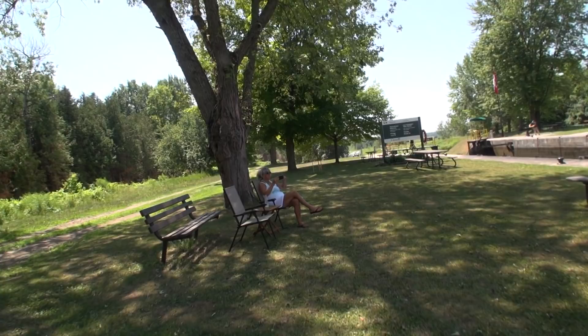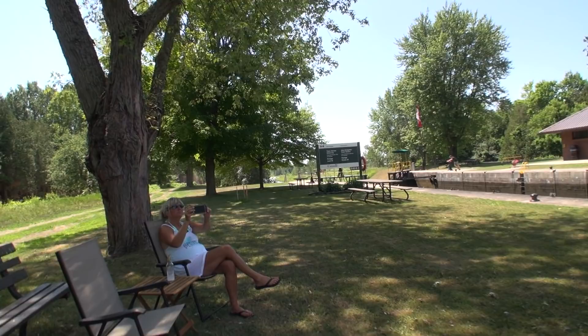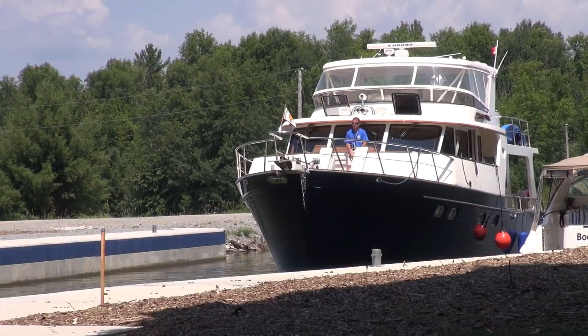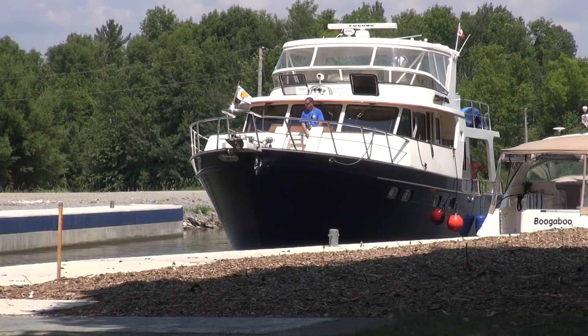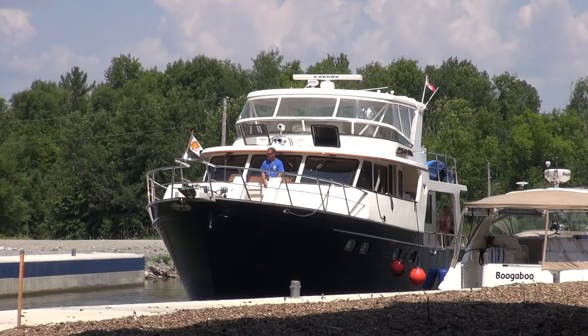We are parked right next to the lock here at beautiful Lock 39, Portage Lock of the Trent Severn Waterway, watching some boat TV. There's a gentleman over there in a big boat — a looper — and he appears to be controlling that boat by remote control, which is so awesome. That remote is operating the bow and stern thrusters, keeping him basically on station next to Boogaboo. It appears to be just a two-person crew.